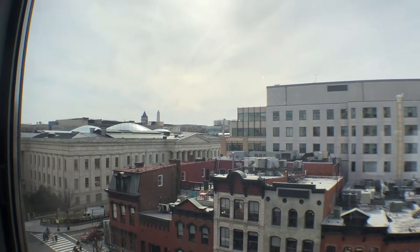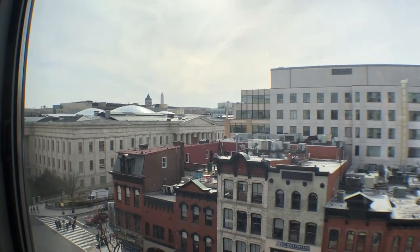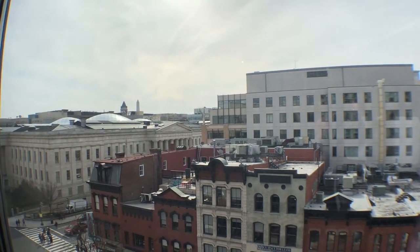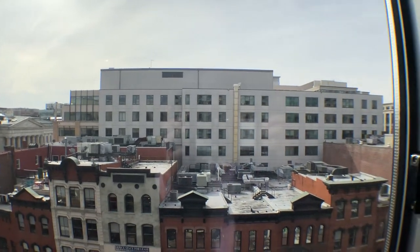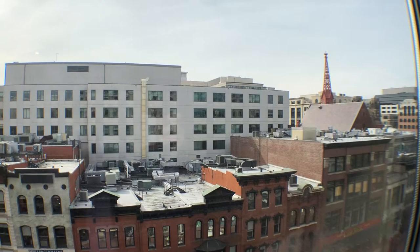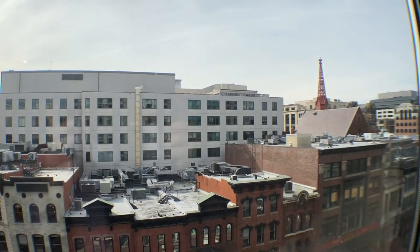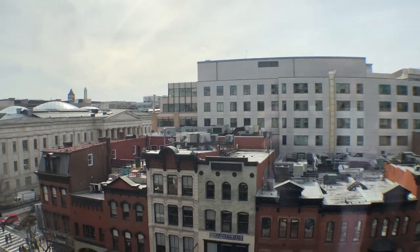Welcome to 777 7th Street NW, unit 612. This is the video walkthrough of the apartment — one bedroom, one bath in downtown Chinatown. We're looking right now from the living room area facing due east off of 7th Street in the heart of Washington DC.